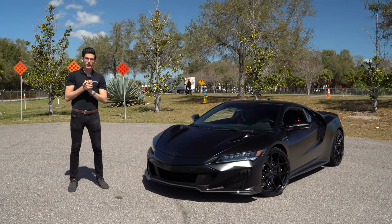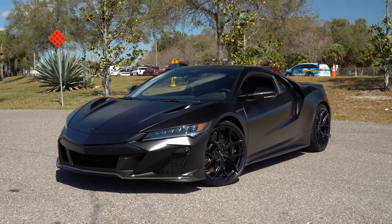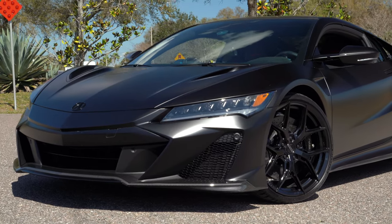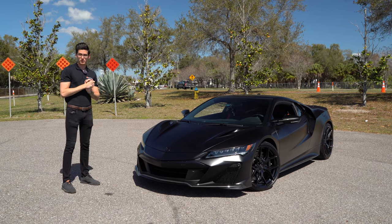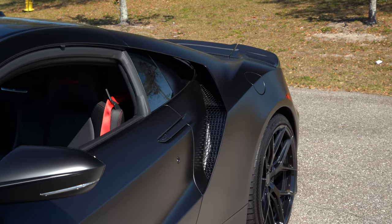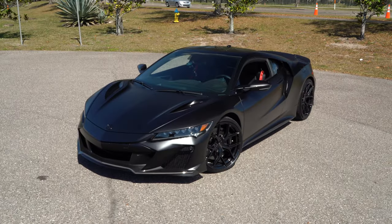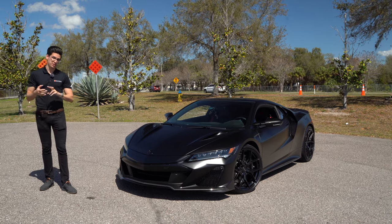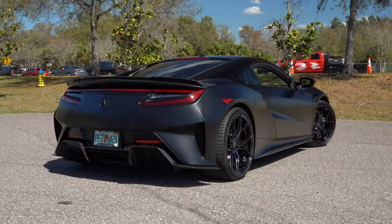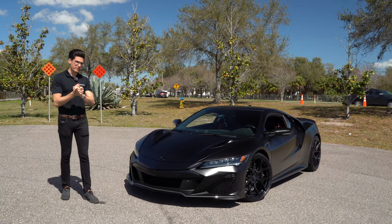That's a good car. Hey guys, welcome back to my channel. This is an Acura NSX Type S. I love this car — it is one of my favorite new cars to come out recently. The Type S, for those who don't know, was unveiled around a year ago and is the final edition of the NSX. They gave it 30 more horsepower, an improved transmission, and more exotic styling. They only built 350 of these for the entire world.